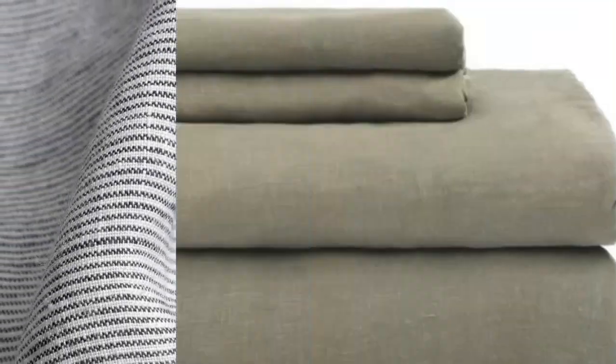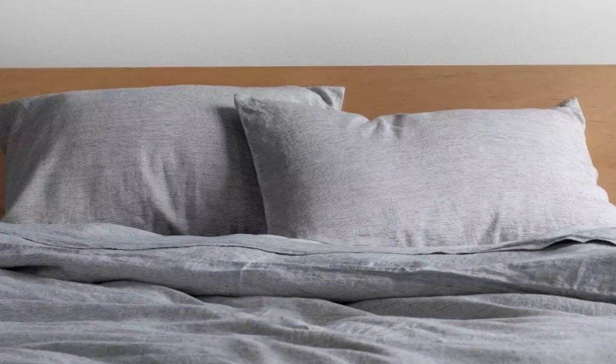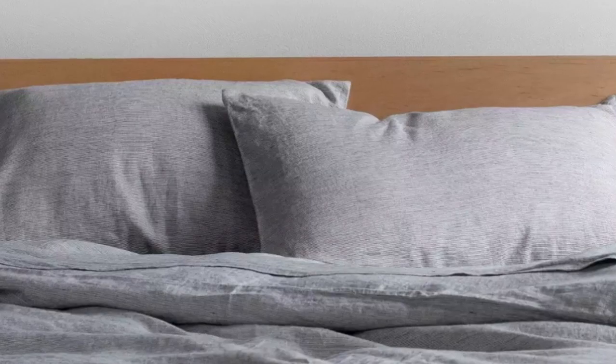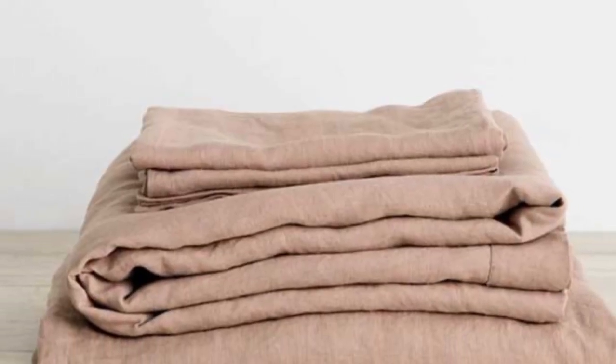While testing the set, we raved about its high-quality construction and top-notch breathability. The sheets have a medium weight and offer effective temperature regulation, making them a great choice for year-round use. Upon arrival, the sheets were a bit stiff and coarse, which tends to be standard for linen in general. However, by the third or fourth wash, we noticed a significant shift, as the sheets felt softer and more luxurious.